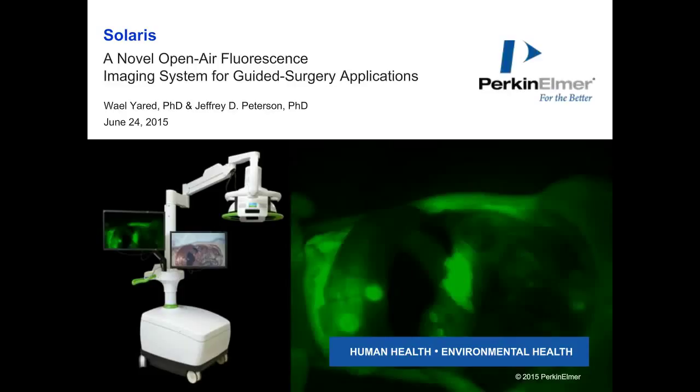Now let's get right to today's presenters. We are proud to welcome Dr. Wael Yared, R&D leader in life science technologies at Perkin Elmer, and Dr. Jeffrey Peterson, director of applied biology at Perkin Elmer. Dr. Yared leads all research and product development activities for Perkin Elmer's Life Science Technologies Division and is the founding director of the company's new Center for Personalized Health Innovation in the Boston area. Dr. Yared also leads the company's clinical translation programs for in vivo diagnostics in collaboration with strategic partners. Prior to joining Perkin Elmer, Dr. Yared was chief technology officer for VisN Medical, where he led the development of fluorescence molecular tomography and VisN's molecular agent portfolio.